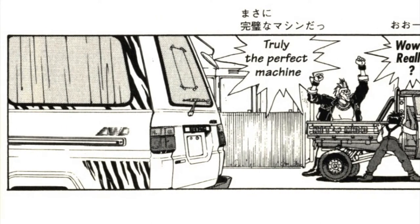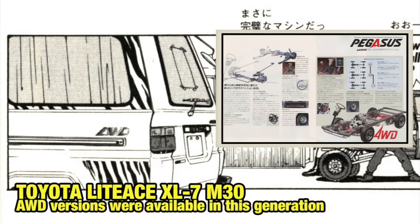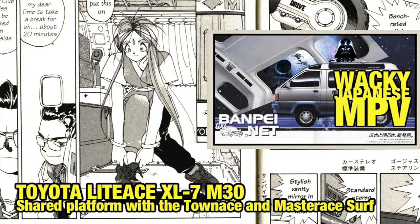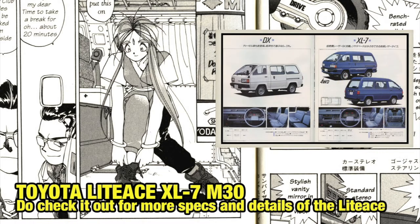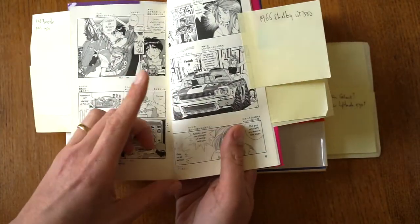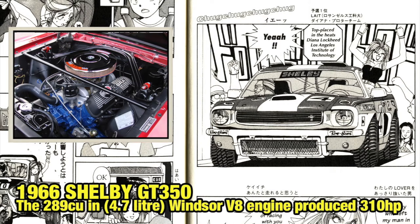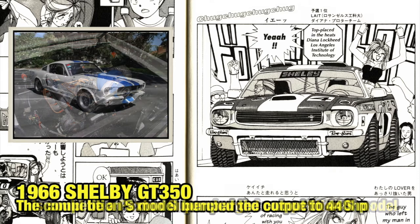There's a van here that can be identified as a Toyota Liteace XL7 — I know it's the XL7 because it says four-wheel drive, and I did a video on the Liteace not too long ago. The only Liteace with a flat floor and four-wheel drive is the XL7. The competition isn't driving a Mazda T2000 but a 1966 Shelby GT350 based on a Mustang — one hell of a machine to compete against, and of course the underdogs can't win from that in a normal race.